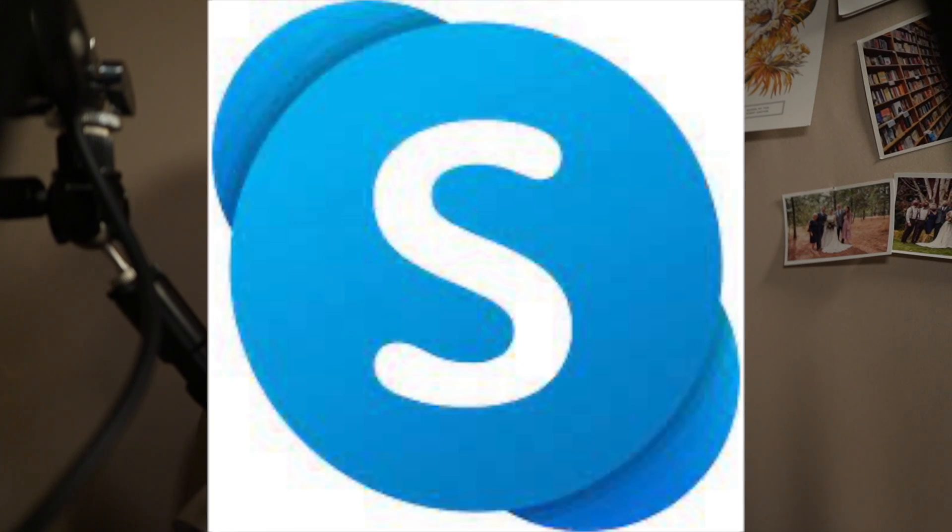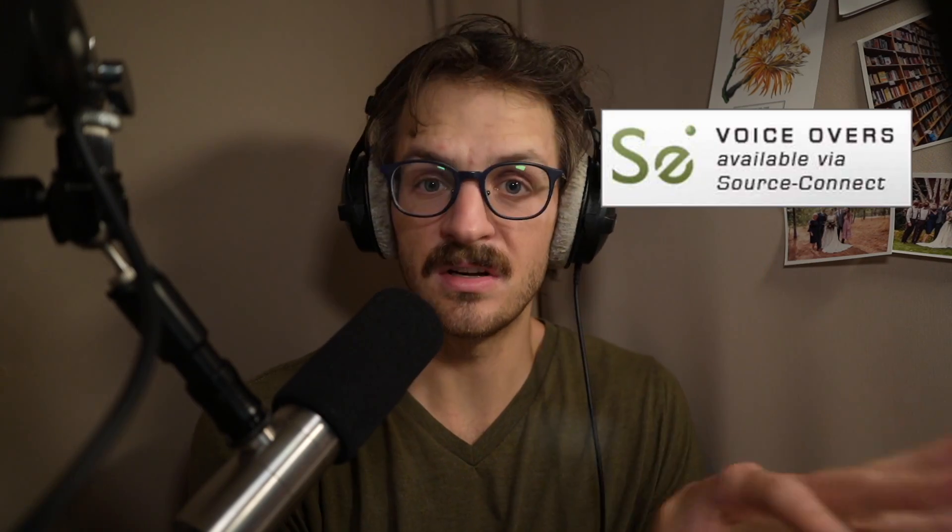So next, you booked the job — congrats — and they've requested a live directed session. After you've exchanged pleasantries, the glad-to-be-working-with-you, etc., ask them how they'd like to connect for the recording session — via Google, Skype, etc. Now, if they'd like to connect via Source Connect, I'll cover that in another video because it's a little bit different than those others.